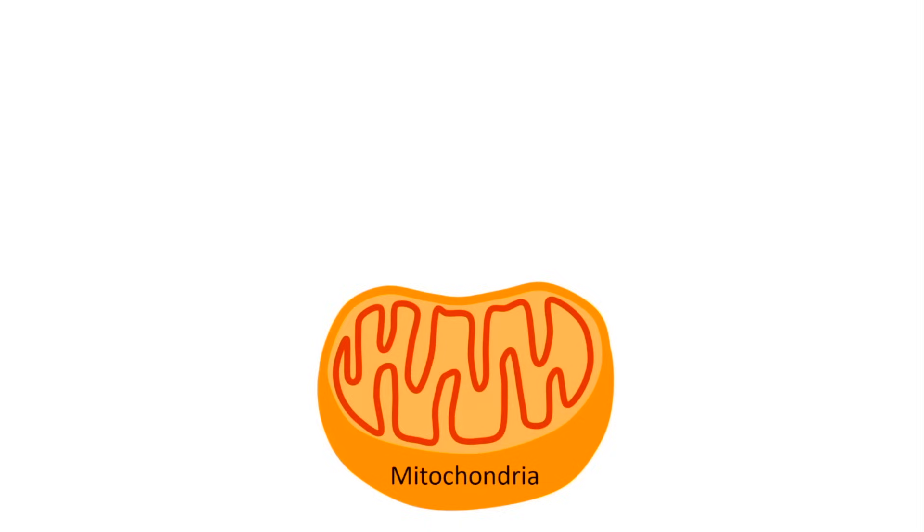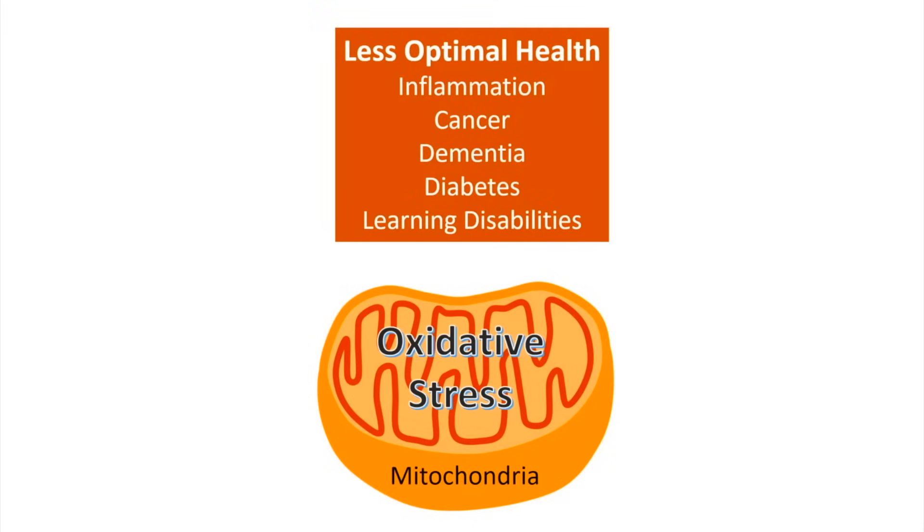In our video Light as Medicine, we talk about the mitochondria — the powerhouse of the cell — which makes ATP. Just like an engine generates heat, the mitochondria generates oxidative stress. That oxidative stress is dealt with in two different ways, because problems with the mitochondria can lead to less optimal health like inflammation, cancer, dementia, diabetes, and even learning disabilities. The body has a way of taking care of that in the form of melatonin.